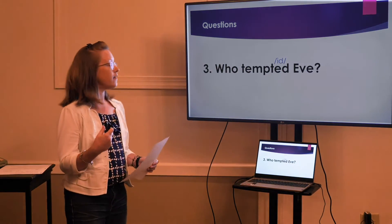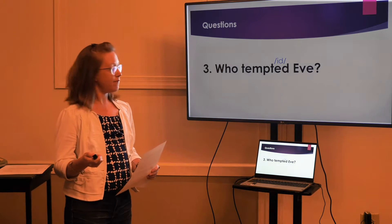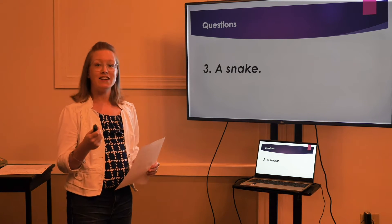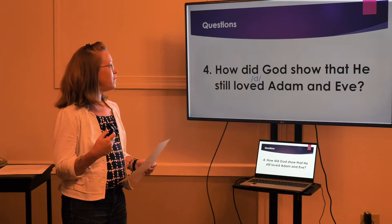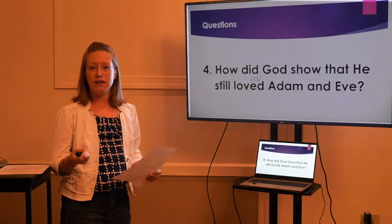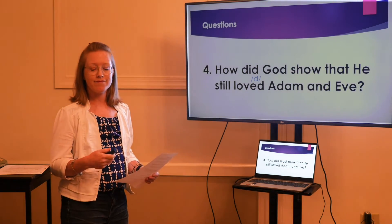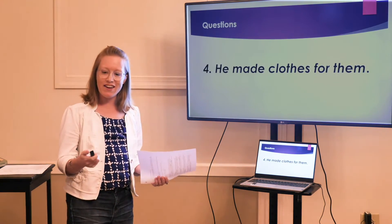Number three: who tempted Eve? Did you say a snake? Correct. Number four: how did God show that he still loved Adam and Eve? Did you say he made clothes for them? Very good.